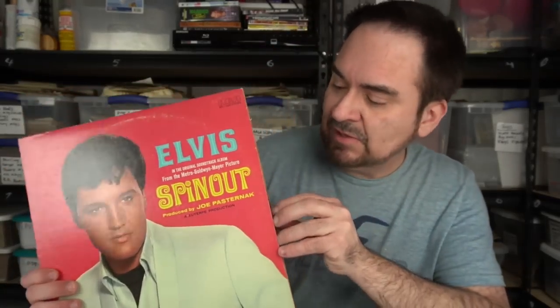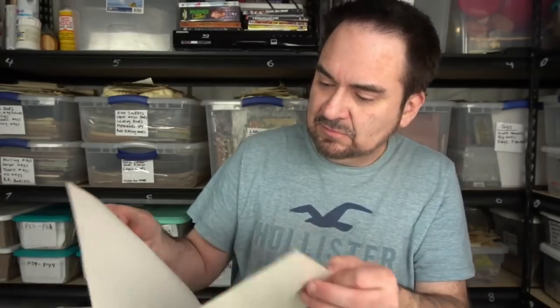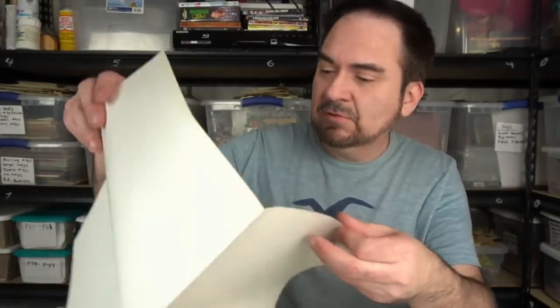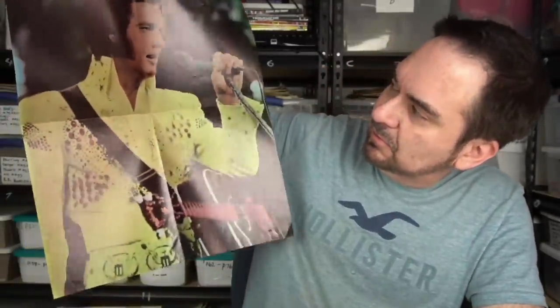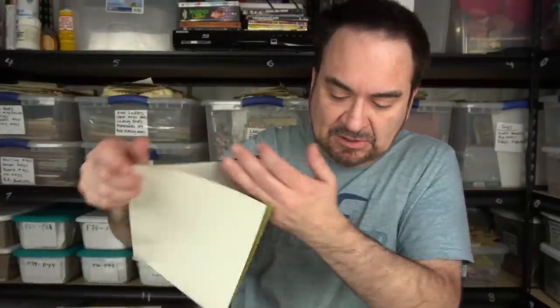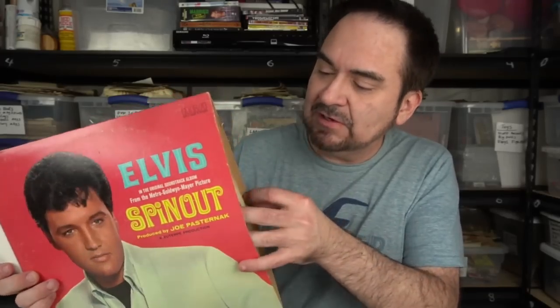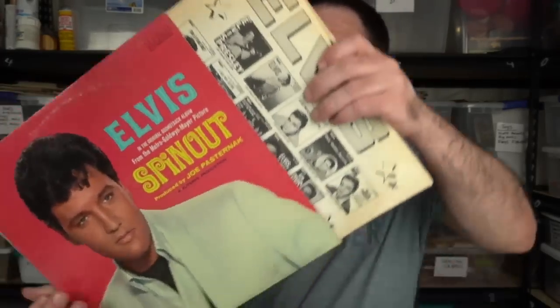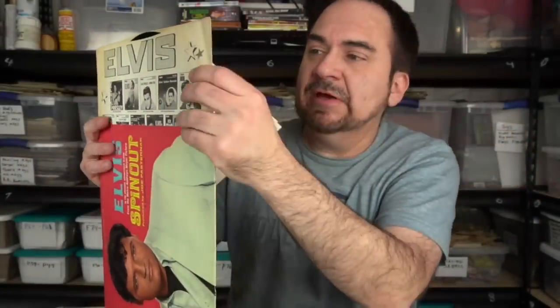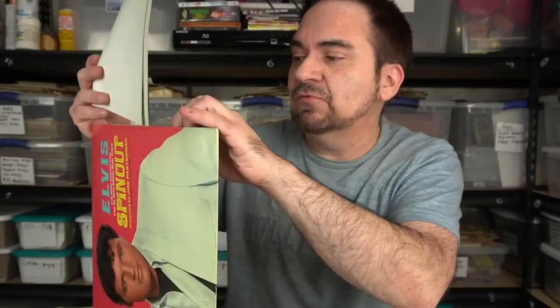This one's got Suspicious Minds — very good song. Spin Out. I always buy these Clambake ones — one of the ones I always look for. And in fact, this has something in it. Original Elvis poster in the Spin Out LP — I can't do much better than that. It has the original inside Elvis liner too. Again, these look like they're untouched. Something like this in NM minus condition with the poster and all is going to be worth a few bucks.